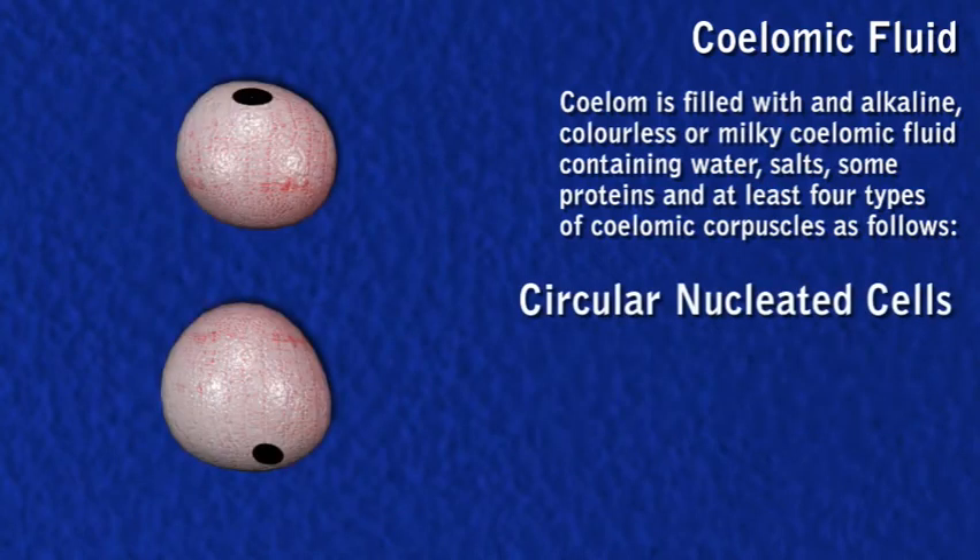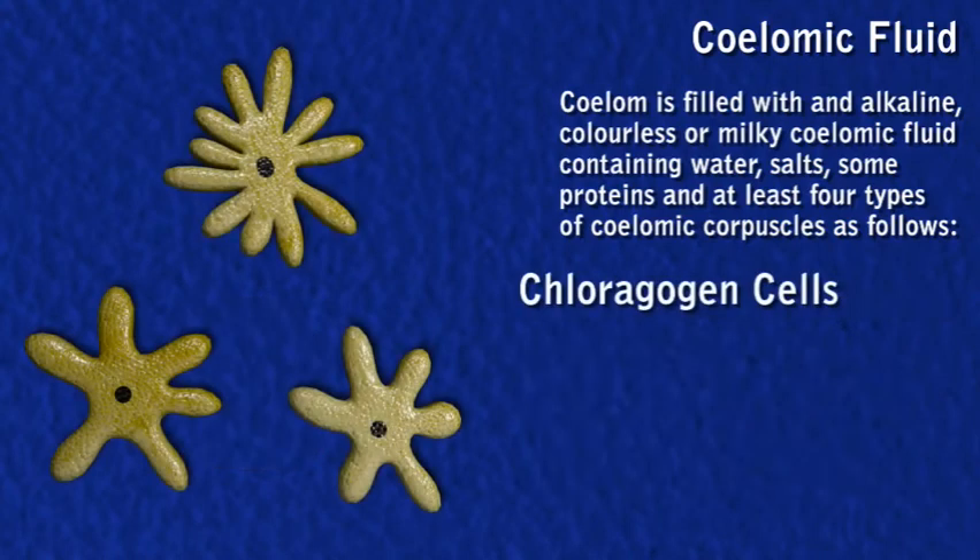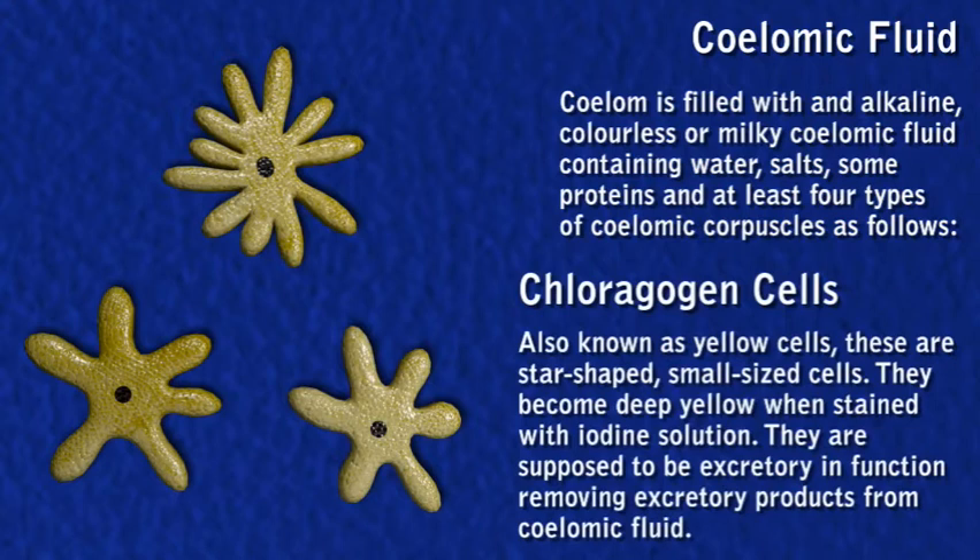Circular nucleated cells make up about 10% of coelomic cells. These are rounded, nucleated, blood corpuscle-like cells possessing clear protoplasm and characteristic markings on the surface. Chloragogen cells are star-shaped, small-sized cells.